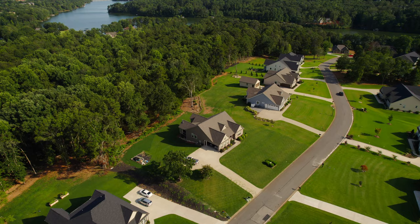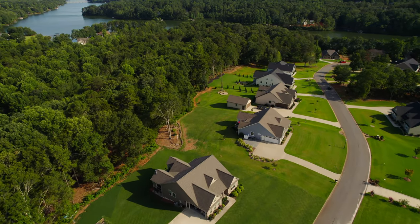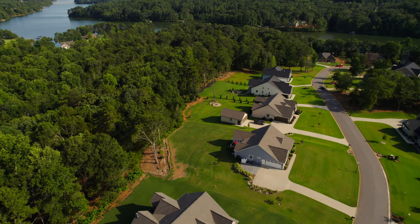This neighborhood is in a perfect location because it's just a few minutes away where you'll have access to the freeway, grocery stores, and gas stations.